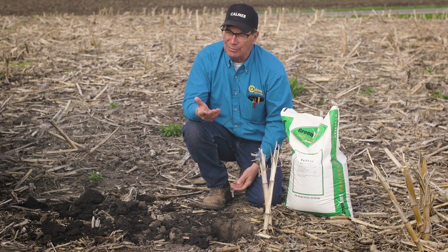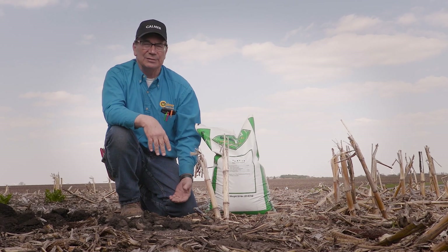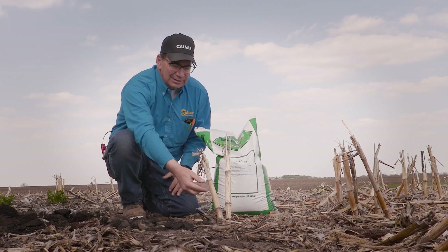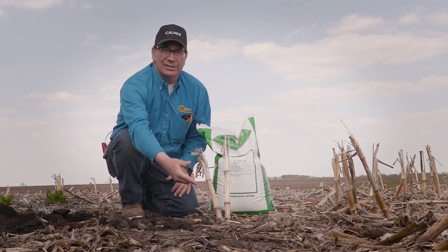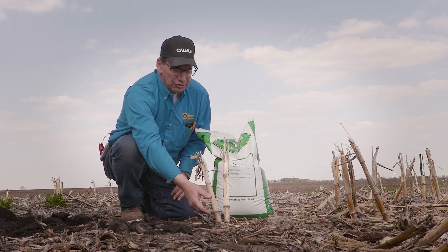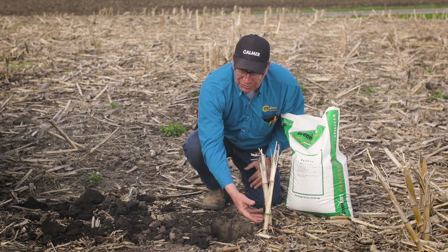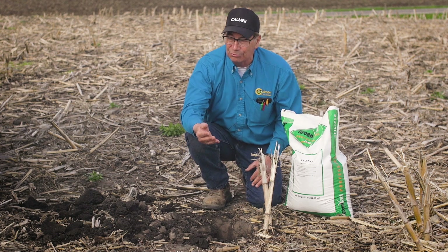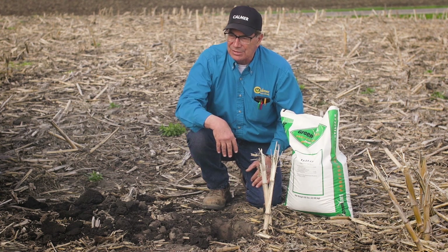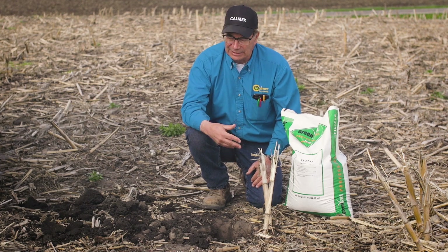That's the aha moment. Because during the summer, when the corn plant needs phosphorus and potassium throughout its entire life, and it gets dry — the top two inches of the soil profile dries out. You've got to have moisture to get the nutrients to move. So almost half of my fertilizer is in dry soil, and corn roots grow down, not up. I'm missing the boat, and the corn plant suffered because of it.